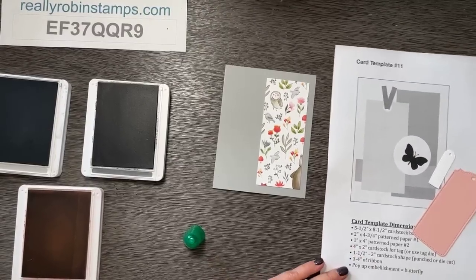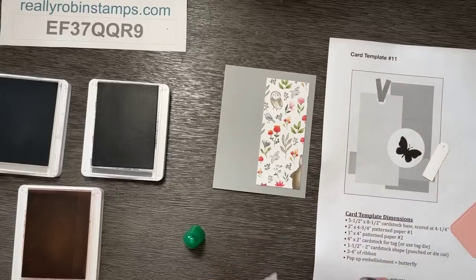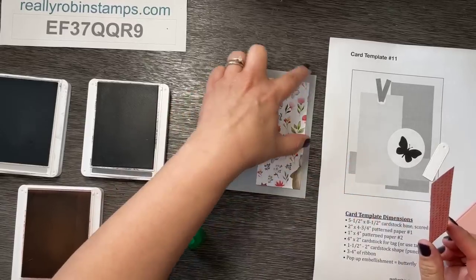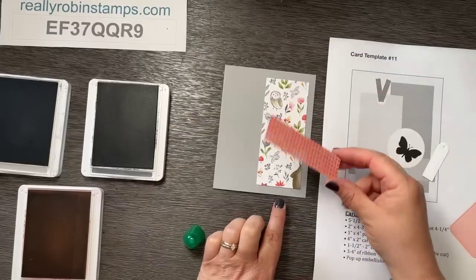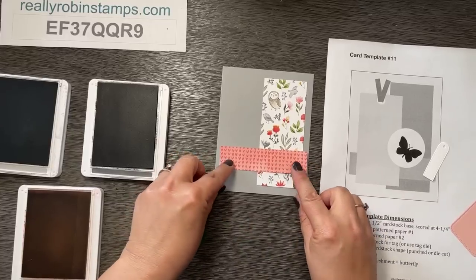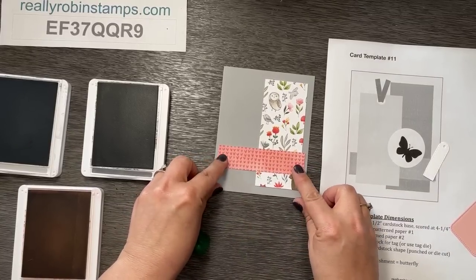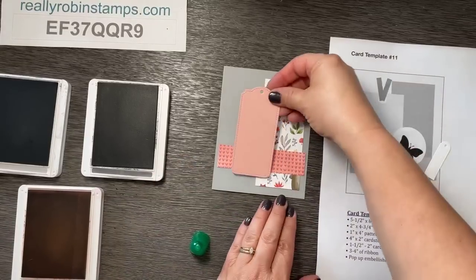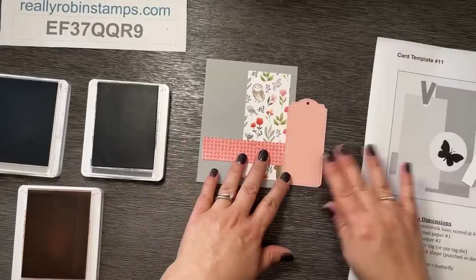Looking at the template: place the busy patterned piece along the right-hand side with about a three-eighths of an inch margin on the top, bottom, and right. You don't need to measure — just make sure it's even on those three sides. The accent strip goes up one inch from the bottom, centered with about an eighth inch on each side. The tag will get layered here and pull everything together, but let's stamp on it first.